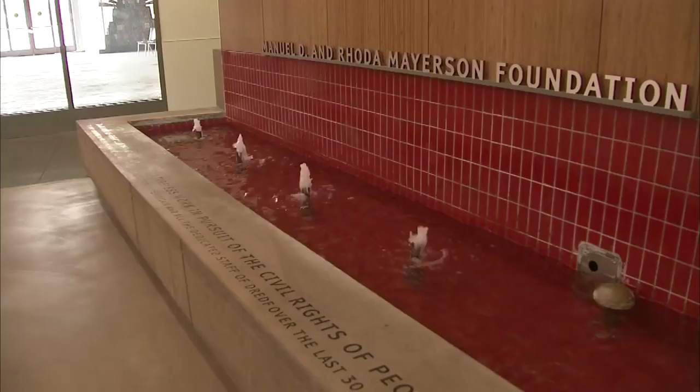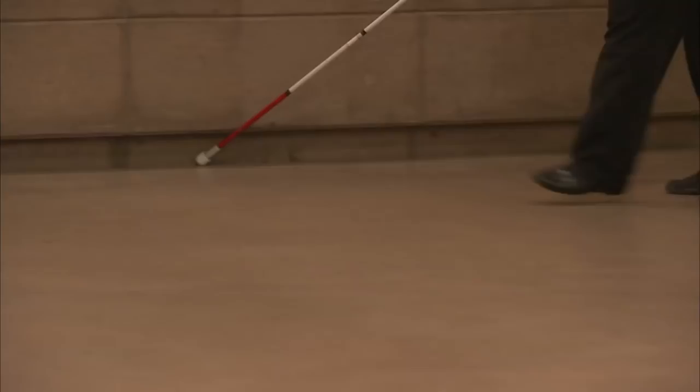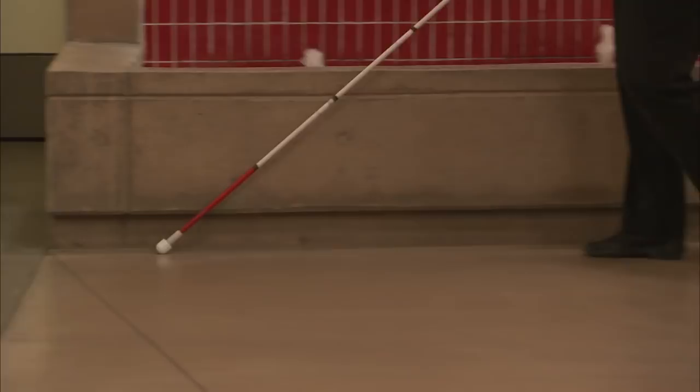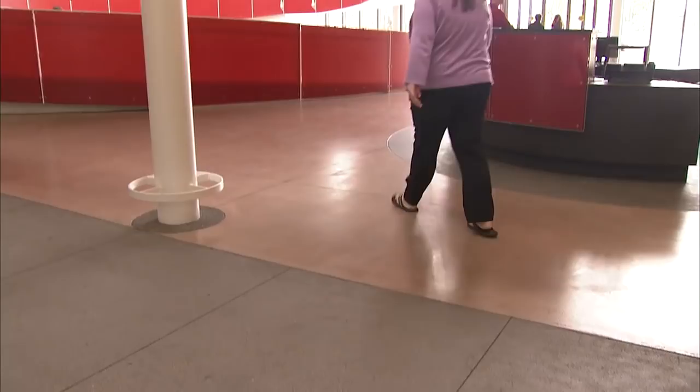Similarly, the waterfall doesn't merely add to the aesthetics of the building, but also serves as audio orientation for those who are visually impaired. And the colorful, textured flooring may look pretty, but it helps people with canes and poor eyesight to navigate their way through the building.